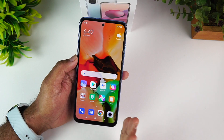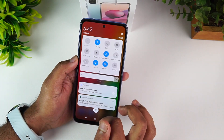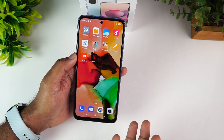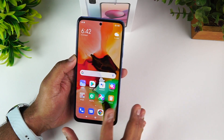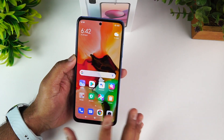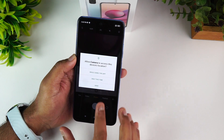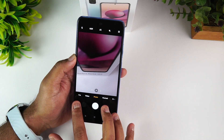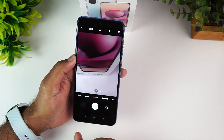The bloatware is minimized and the performance and features are improved. The camera setup is 64MP main, 8MP ultra wide, 2MP depth sensor, and 2MP macro.